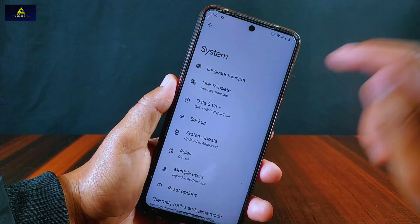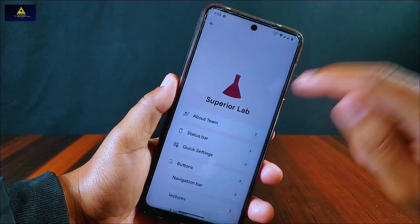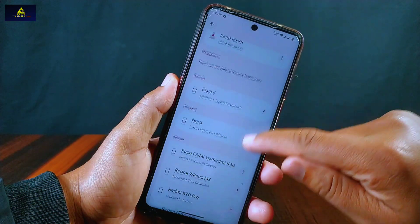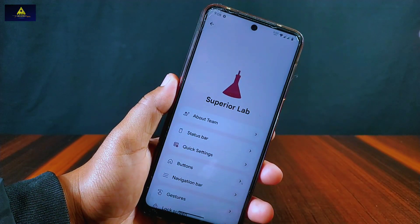Inside system settings there is a system updater from where we can update to the latest version of Superior OS through OTA updates. This Superior OS has its own Superior Lab from where we can do some customization. Superior Lab does not offer heavy customizations but has many useful customization features.